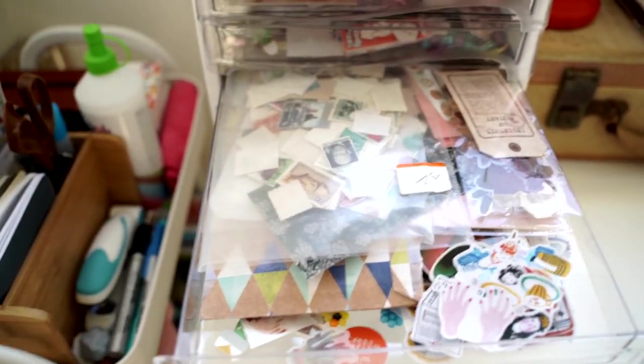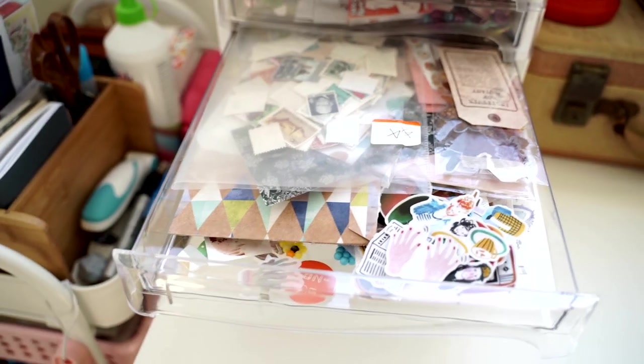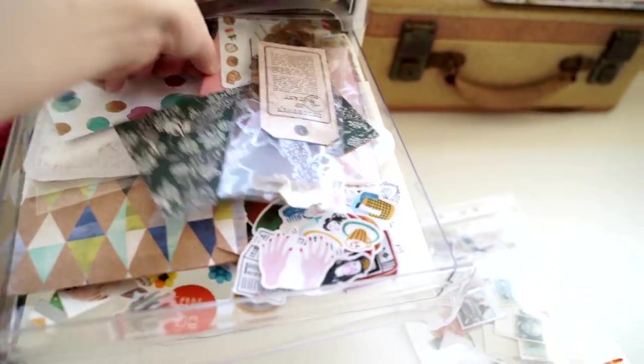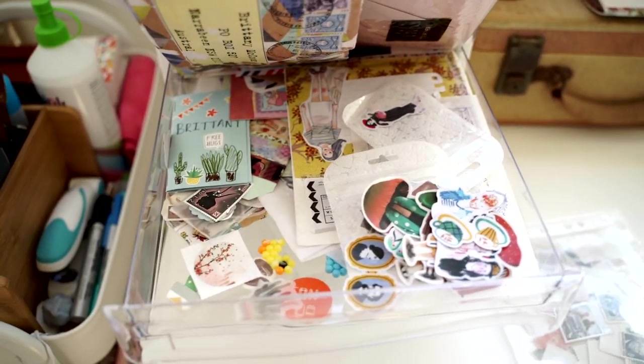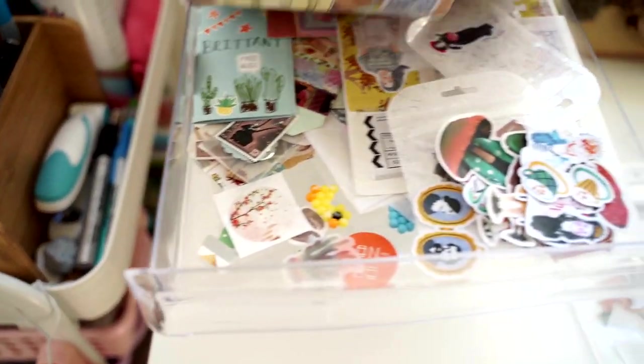Drawer three is usually what I go through when I'm making snail mail packs. I've got things like stamps, sticker packs, envelopes, little mini envelopes that are a bit stuck, and then some letters at the back from a few pen pals, plus a few miscellaneous items.